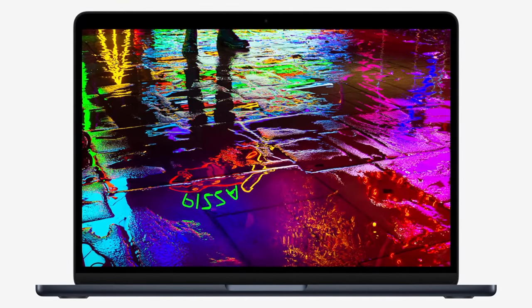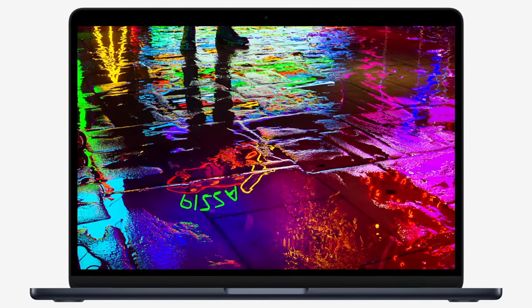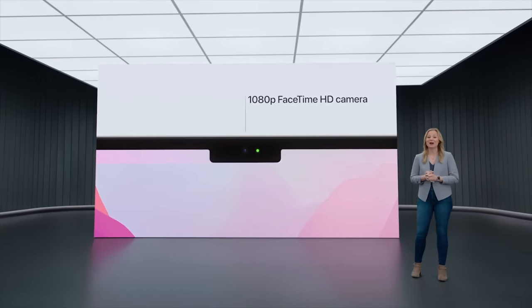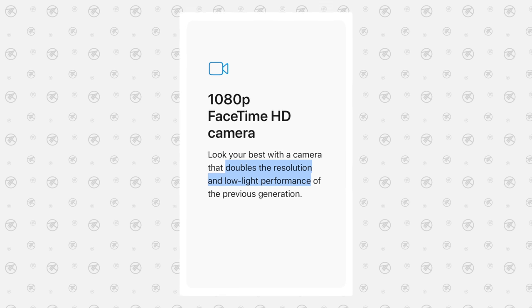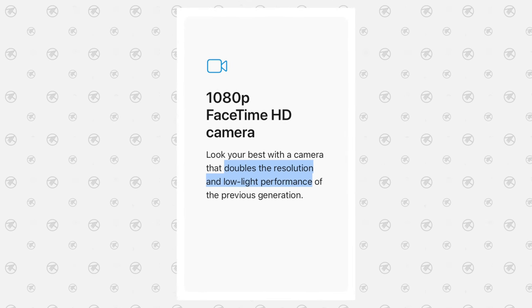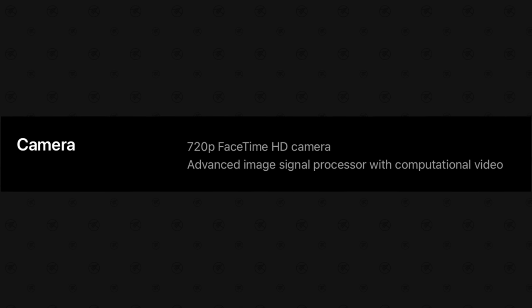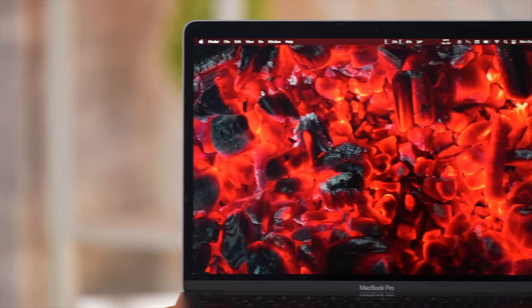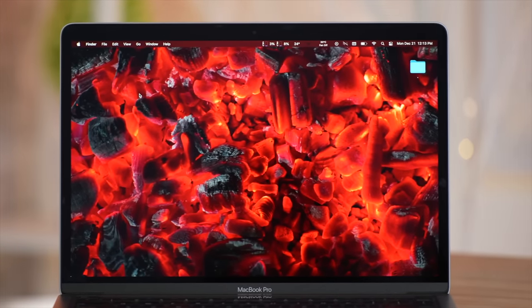So if you want the better screen for the first time ever, it's in the Air. Now inside the Air's notch, we have Apple's 1080p laptop webcam, which lets in twice the light and is twice the resolution of the Pro's 6-year-old 720p webcam, which now looks a lot worse. It is now unjustifiable to be releasing a brand new MacBook with this webcam.